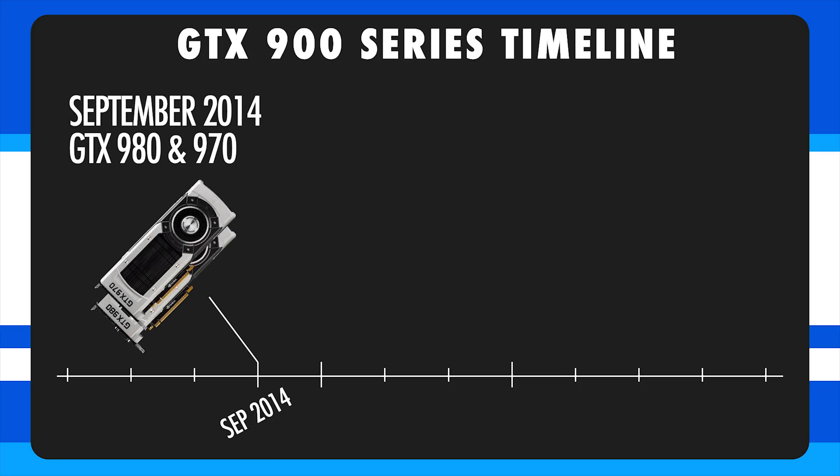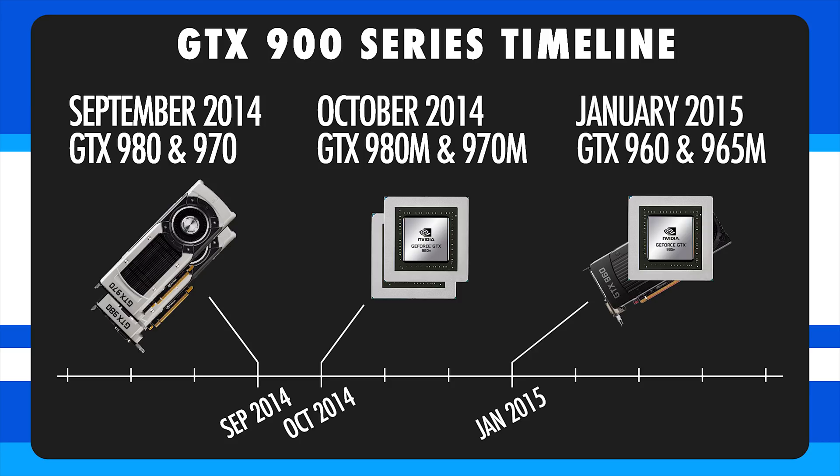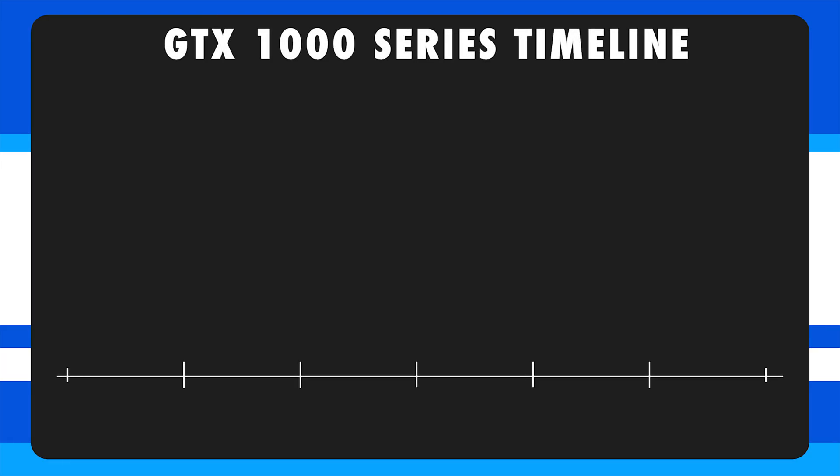The first question is: when will these graphics cards be released in laptops? Looking at NVIDIA's previous launches, for the 900 series, the desktop GTX 980 and 970 were both announced and released in September 2014. The laptop versions, the 970M and 980M, were announced and released in October 2014 — only one month after the desktop versions. Then the more budget-friendly GTX 960 was released in January 2015, and the mid-tier 965M also came out in January 2015.